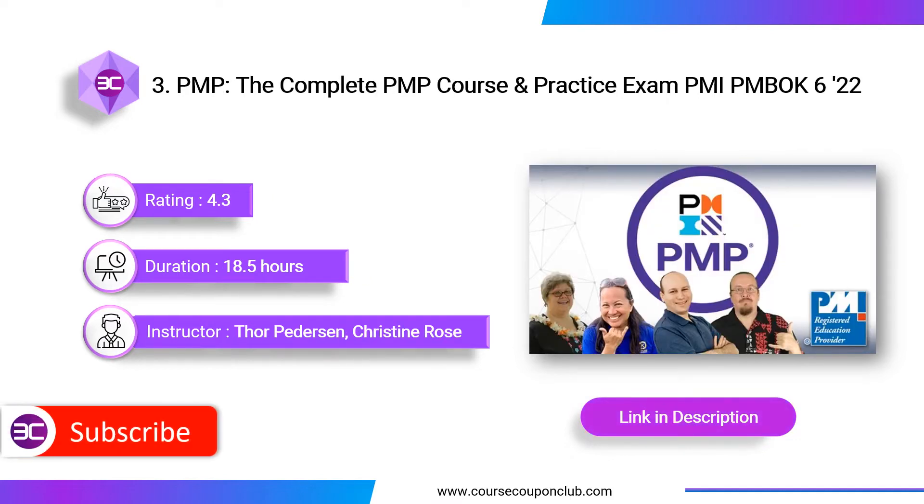Next course: The Complete PMP Course and Practice Exam — PMI PMBOK 6th Edition. The course is instructed by 4 expert project managers and includes 18.5 hours of video content and 35-plus project management templates for download. This course is based on PMBOK Version 6 and the PMP Registered Exam, designed to help prepare you for the PMP exam.